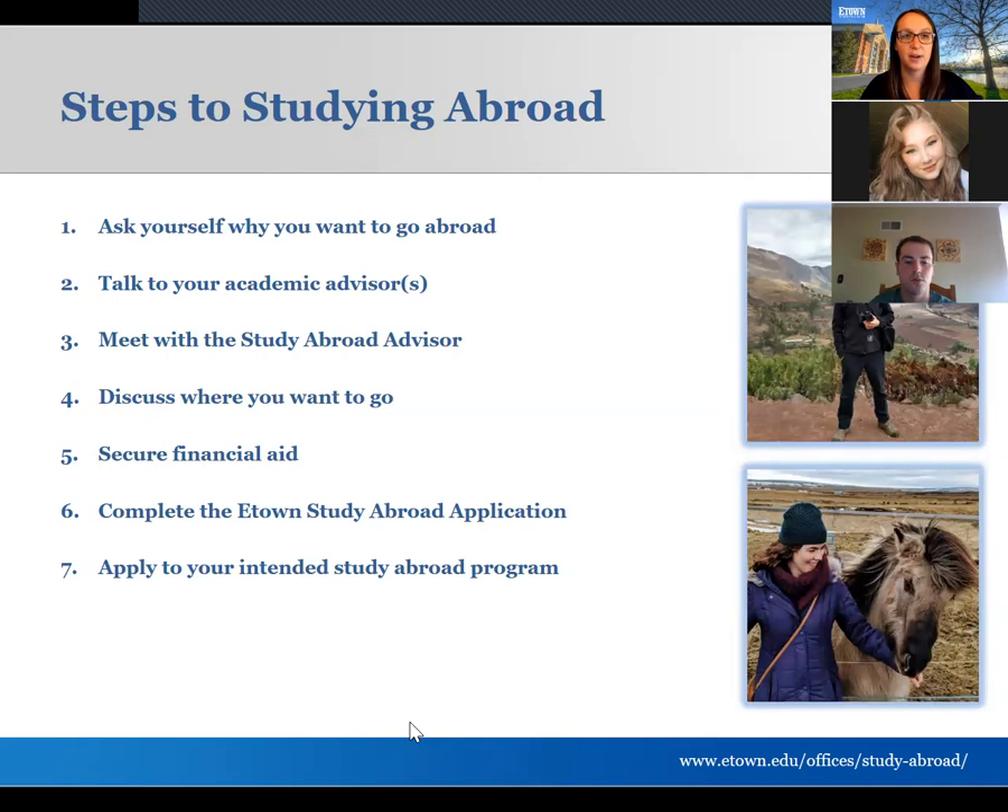I'm going to go over the steps of studying abroad. This is an overview, and then we're going to talk about each one in a little bit more detail. You can get a snapshot of the overall seven or so steps to studying abroad. All the pictures throughout the presentation are of students that have recently studied abroad at Etown in a variety of different places, so hopefully that'll be inspiring.